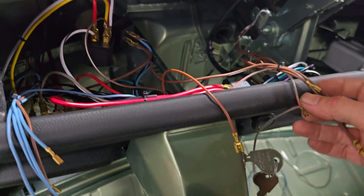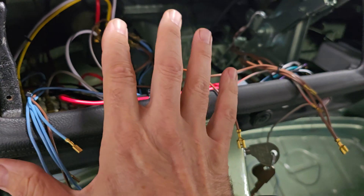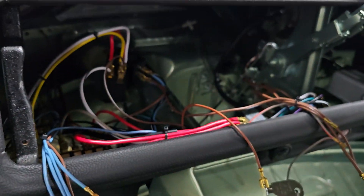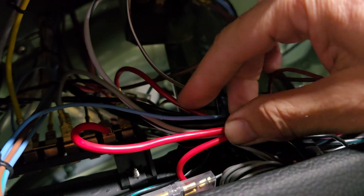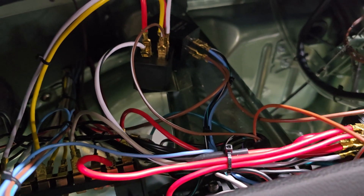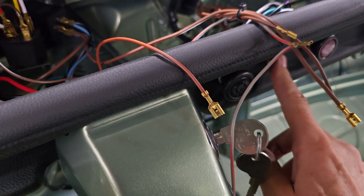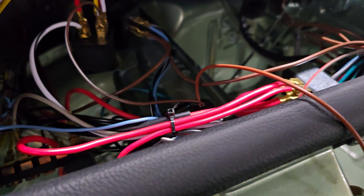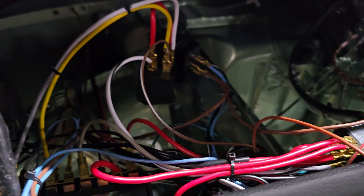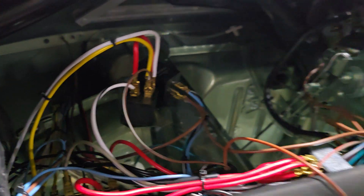All the wires hanging out here are going to plug into the gauge pod and go back in there. I'm going to organize some of those wires a bit better. I added the brake light harness today and wired it up, added the wiper switch today and wired it up, along with some other remaining wires that needed to be added here and there.